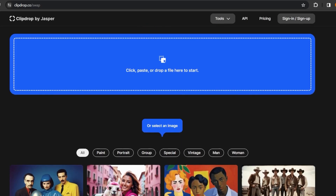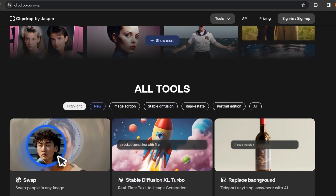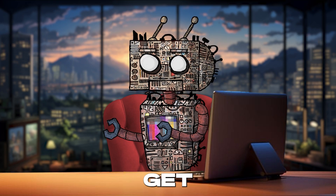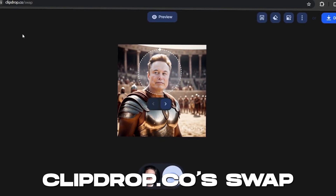With its intuitive interface and robust feature set, Swap democratizes high-quality photo manipulation, making it accessible to everyone regardless of skill level. So buckle up and get ready to unleash your creativity with ClipDrop.co's Swap.